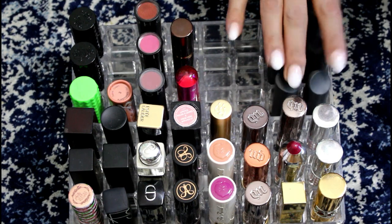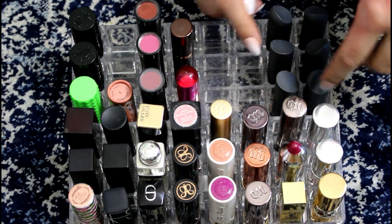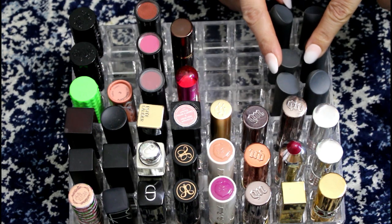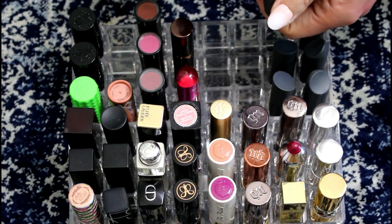I'm gonna start up here with my Bite Beauty because I have a feeling a lot of this is gonna go. This stuff is only good for like a year, and a few of these are going on over two years, so I'm gonna do the sniff test and we're gonna see.